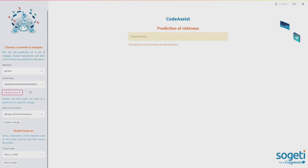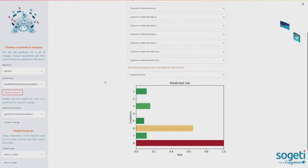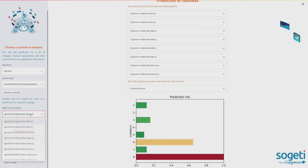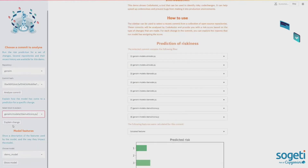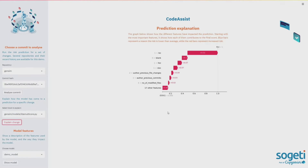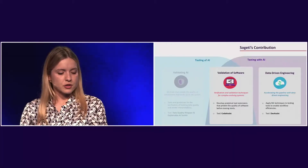Now we switch to a more complex commit in the gensym repository. You can see that this commit for the affected file has a very high riskiness — actually maximum. Let's run the analysis and look at the explanations. We can see that each of the features has contributed to this code being flagged as risky. That concludes the demo and the validation of software.